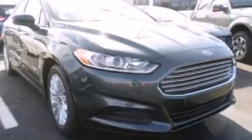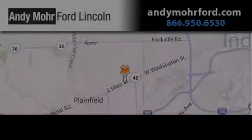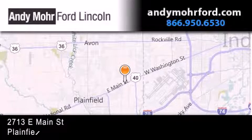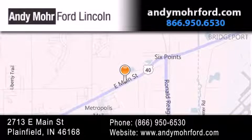We hope you found this video informative. Please contact us today. Andy Moore Ford Lincoln is the place to find new Ford and Lincoln cars and trucks and pre-owned vehicles in Indianapolis. You can search our new and pre-owned inventory online, get new car pricing, and receive free no-obligation price quotes. Stop by and visit us today at 2713 East Main Street in Plainfield, or see us online at AndyMooreFord.com.